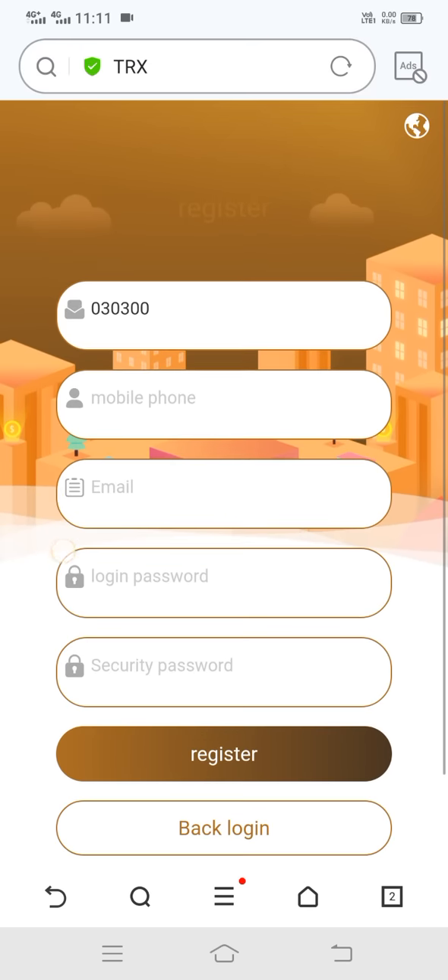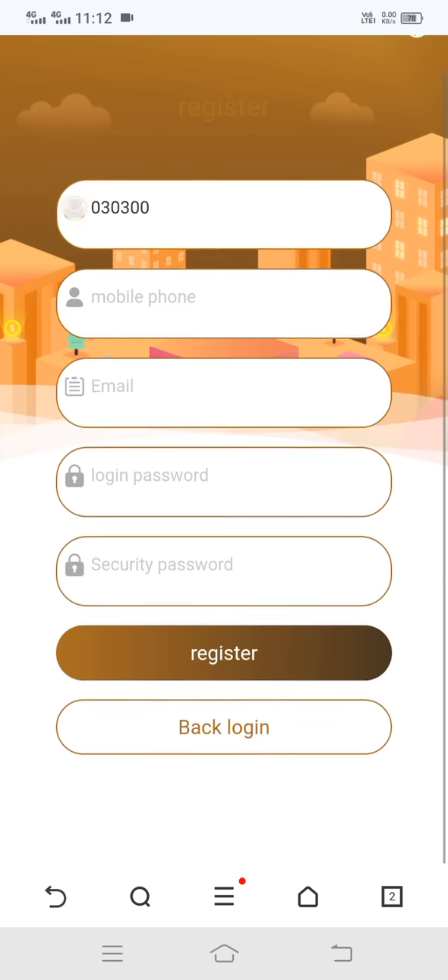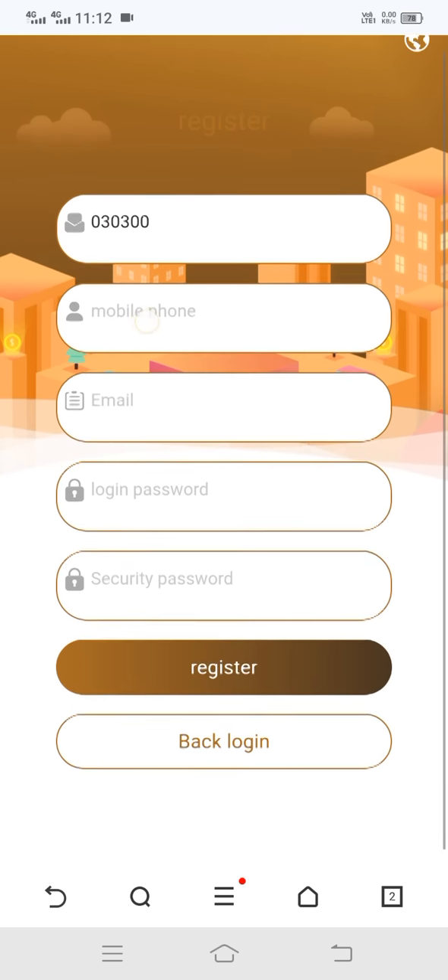The site link I will provide in my video description. When you click on it, you can see this type of interface open. This video is only made for promotion work — please visit this site at your own risk. At the first box you can see this is my referral code.